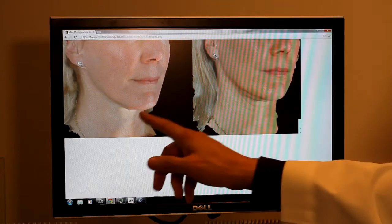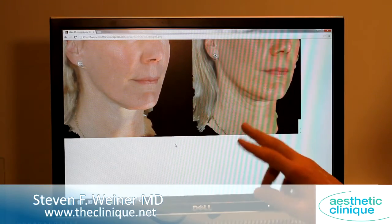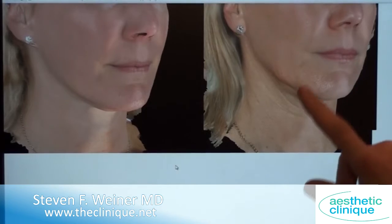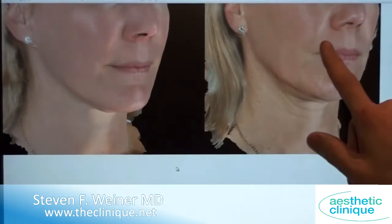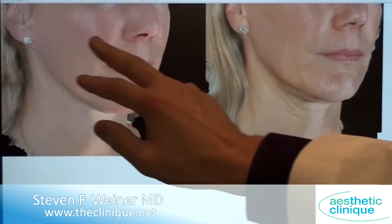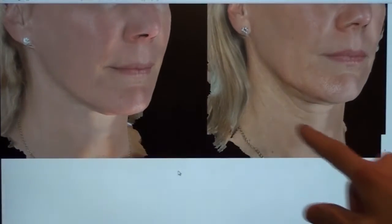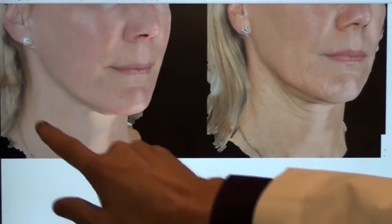Looking at this figure, this one is the after photo and this one is the before photo. You can see the jawline is much tighter than it was in the before picture. The other thing that you'll note is the quality of the skin — she's done nothing different. It's pinker, it's less pigmented, and it's more vibrant. You'll also notice these necklace lines that she has aren't as apparent.